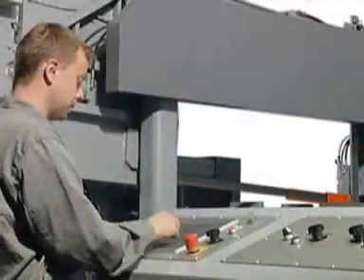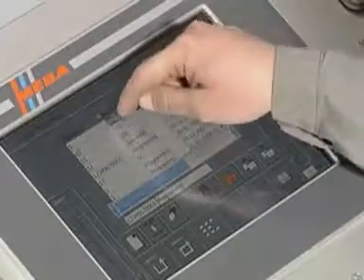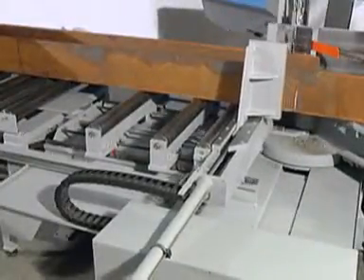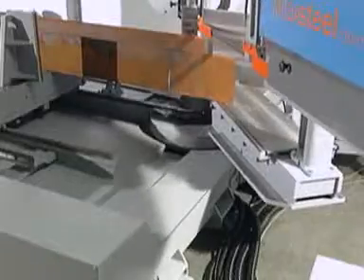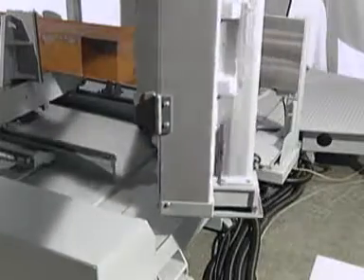The desired program can be selected in the program menu. The ergonomic panel is based on Windows CE system software and provides several options such as Teleservice for remote maintenance, creation of saw programs in the office, or import of saw programs from CAD and DSTV interface, and data export.